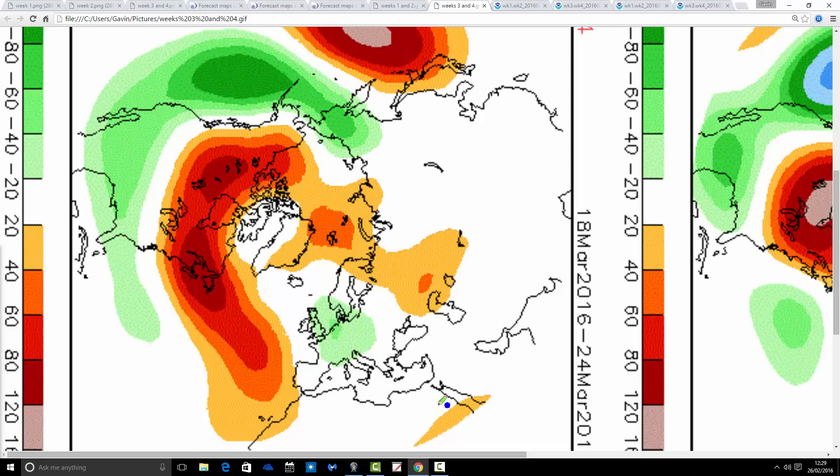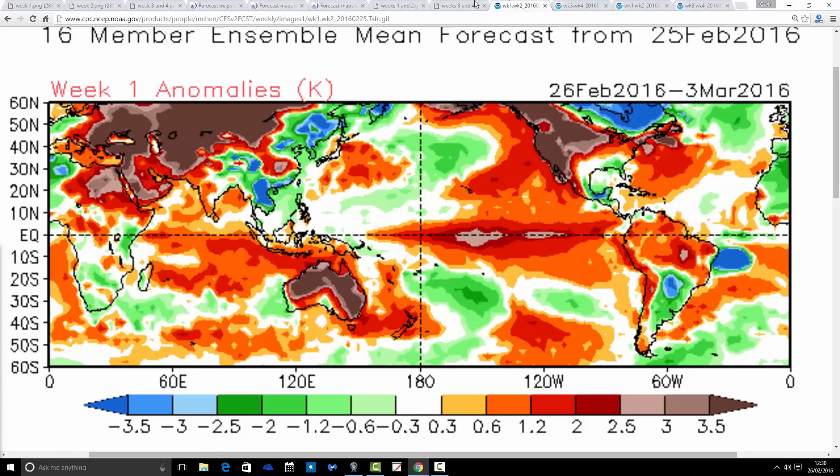Both the JMA and the CFS V2 are in agreement, really, for how things are playing out in March. They're differing a little bit on the week-by-week detail, but the bigger picture is generally for quite a cool — or maybe at times cold — and unsettled month for March.